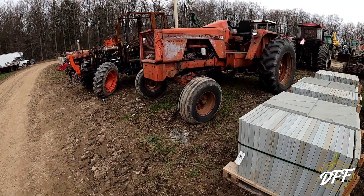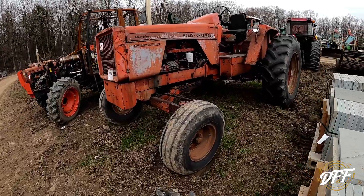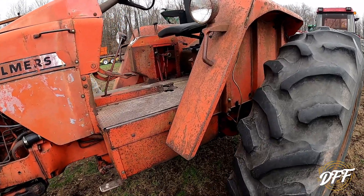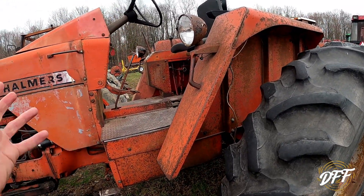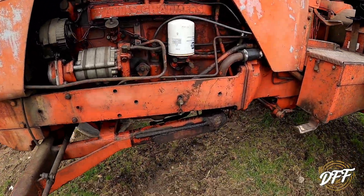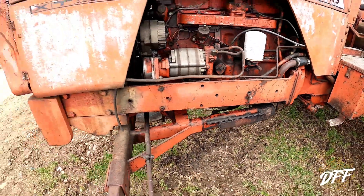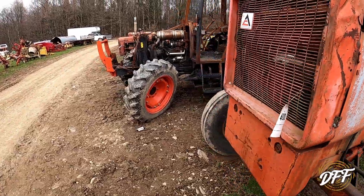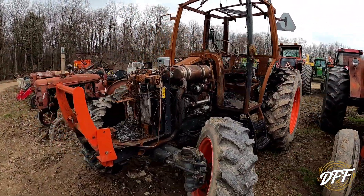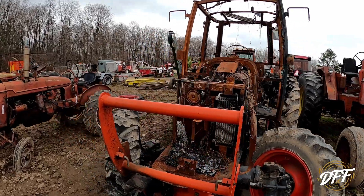Here's an Allis-Chalmers 190 — something a little different. I think I remember reading in the catalog that there's something wrong with the transmission. Whoa, that's been welded together pretty good. And if you want a burned-up project, here you go — I'm guessing Kubota, but I'm not 100% sure what that used to be.